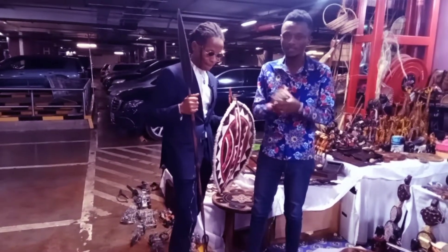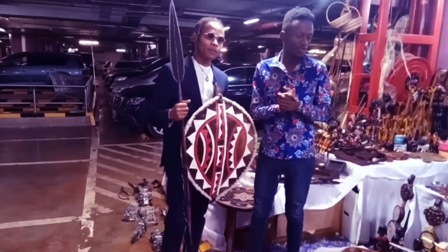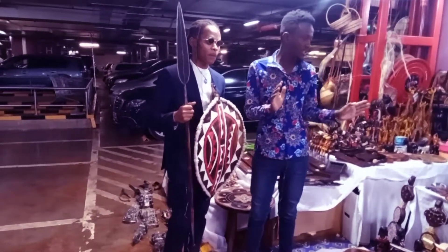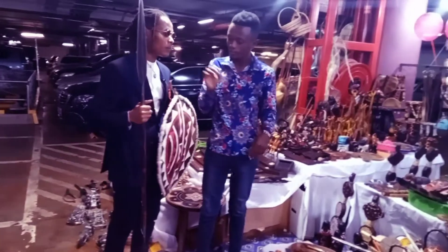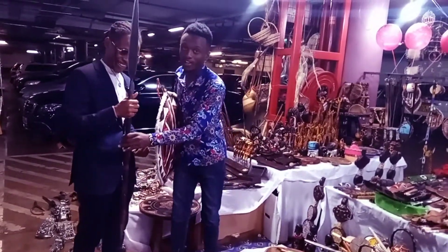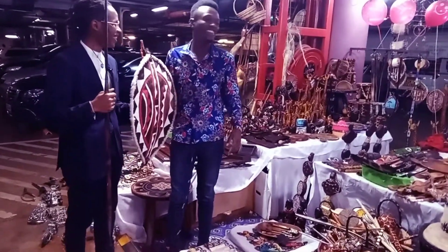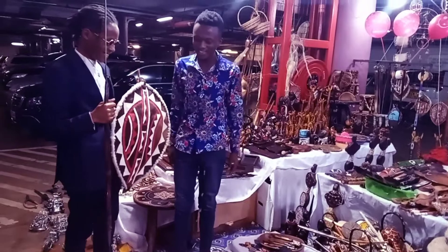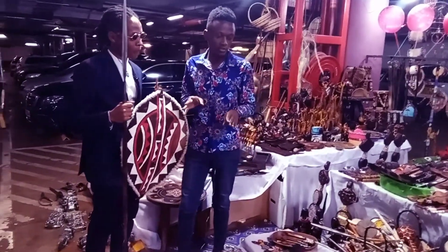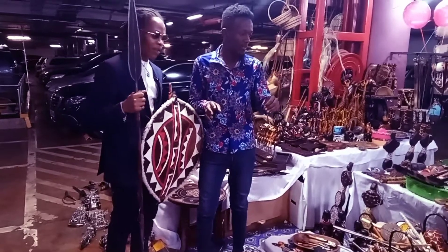Hello guys, that's my friend I told you about earlier. My name is Trevor, and what I usually do here is sell cultural artifacts. For example, what you're seeing here is the shield.